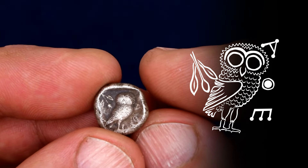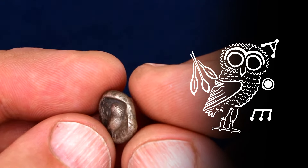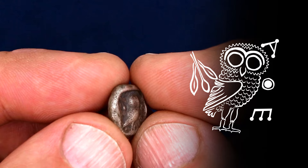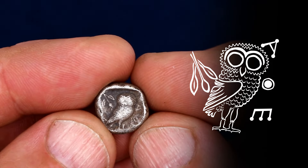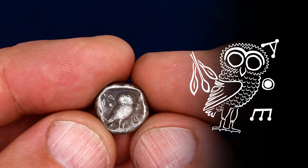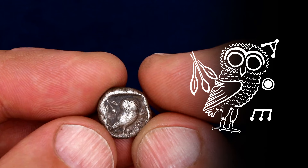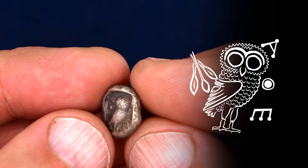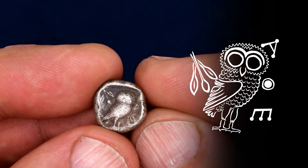The owl, the olive branch to the left, and the letters are all still there. Also worthy of note is the grainy texture on the coin's surface. This is called crystallization — a chemical reaction that sometimes happens to ancient silver that can make the coin very brittle. I hope Matt, the owner of these coins, handles this beauty with lots of care. It's a fragile little thing.